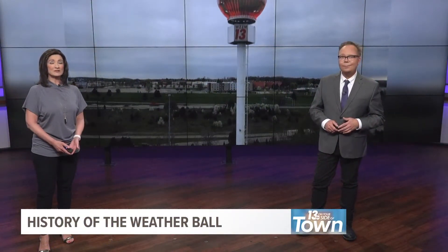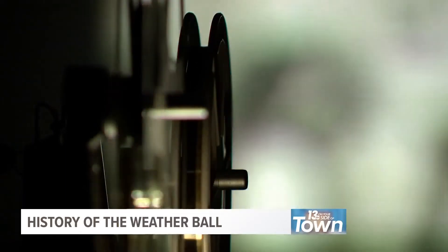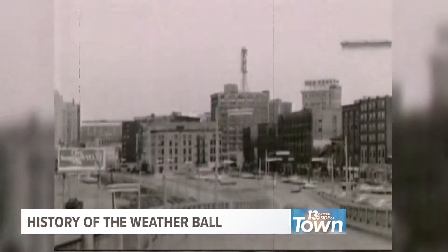This week, 13 on Your Side is on your side of town in Walker. Many of you know that's where the 13 on Your Side studios are located, along with a very well-known icon: the 13 weather ball. Here's chief meteorologist George Lessons with a look back at its history. From 1967 to 1987, the weather ball was perched on top of the Michigan National Bank building in downtown Grand Rapids.